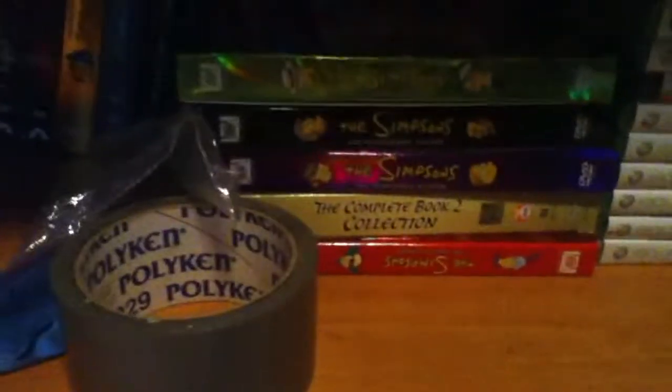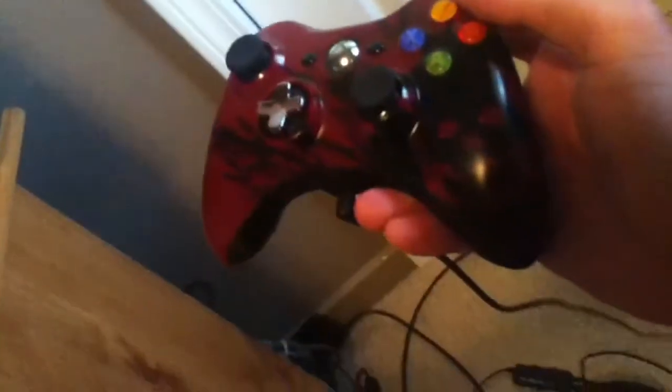We have every season that's out right now of The Simpsons, MacGyver, South Park, Family Guy, and The Walking Dead. That's all my video games right there — it's a pretty good collection. I got Avatar: The Last Airbender, which is an amazing show by the way. There are my Turtle Beaches, and my Gears of War limited edition controller — it's pretty cool.